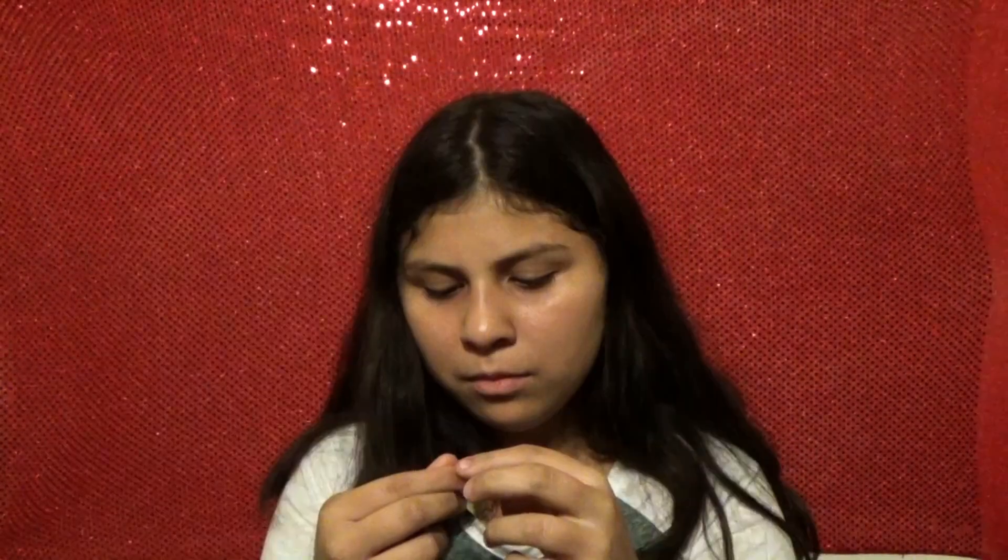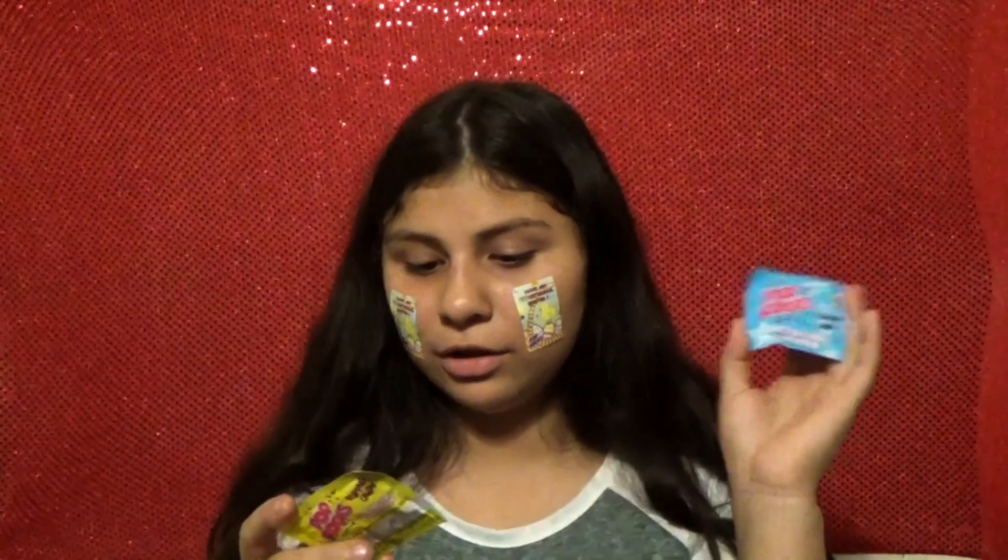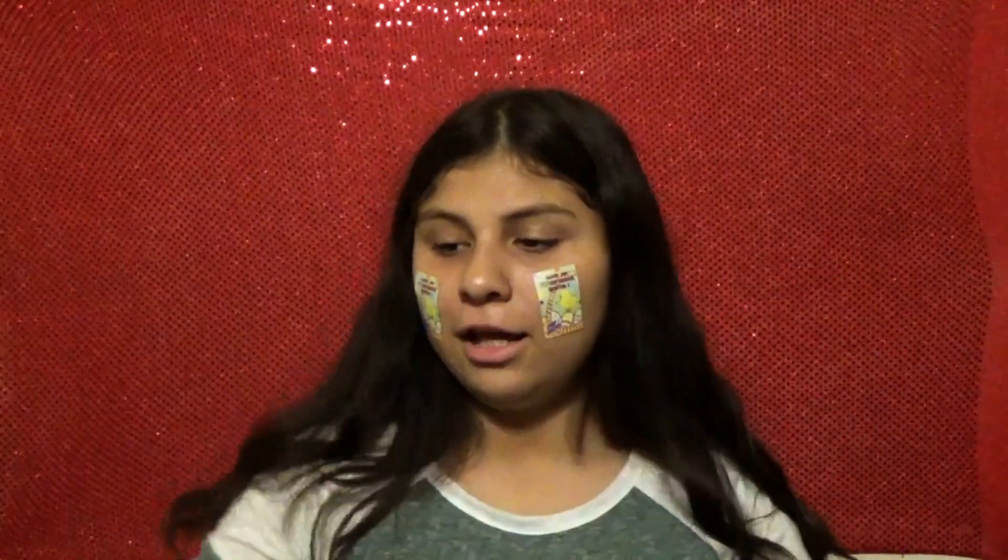The next one I'm pretty excited for is a Pop Rocks Popping Candy. It says I have two pouches of Pop Rocks and it has two stickers. Let's have an egg-ceptional Easter egg! These are the Pop Rocks candies — they're both cotton candy flavor. Oh my god, hear that. It's delicious. You guys have to get this.